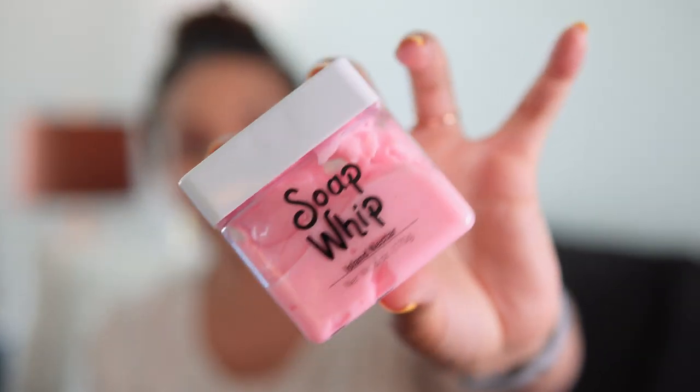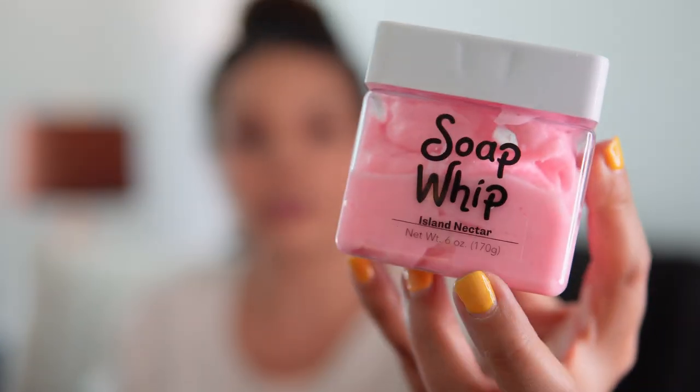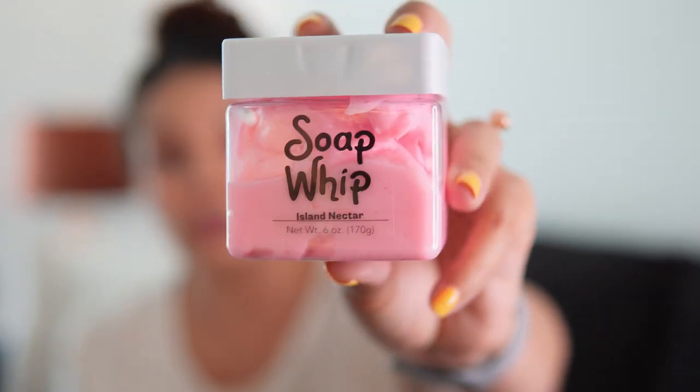This is their soap whip — basically soap but in a different format. This one is in the scent 'Island Nectar,' which is a great standard summer scent. I actually use this as shaving cream and I love it over the shave bar. It's so smooth and soft, and it makes your skin incredibly soft. I highly suggest trying this over the shave bar.